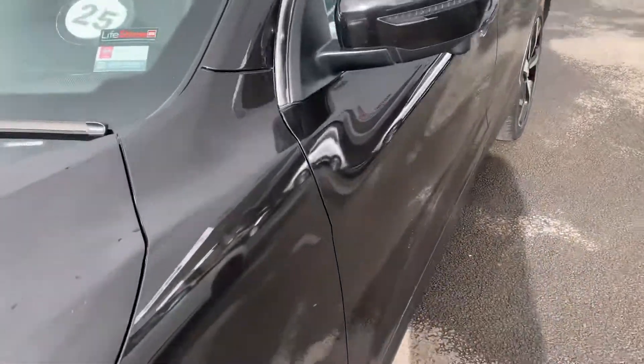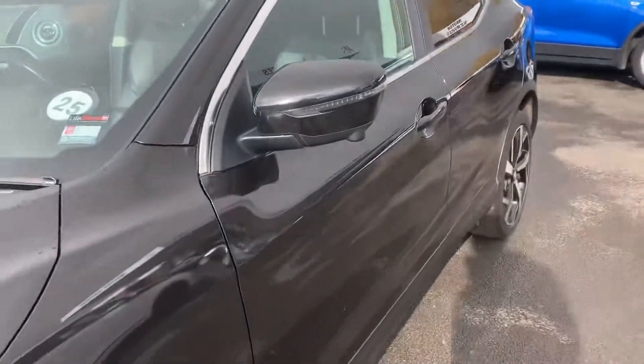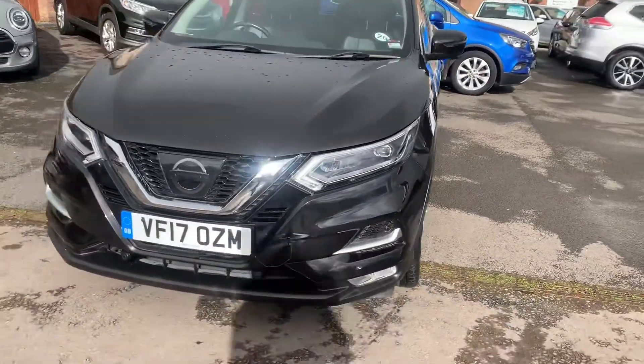It's had an auto-clean LifeShine treatment on the exterior and interior, which is great protection for the paintwork.